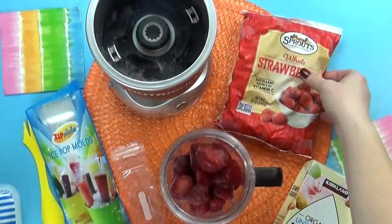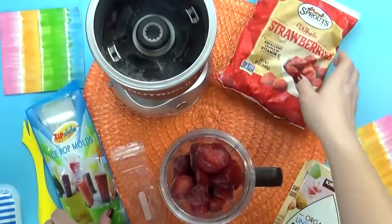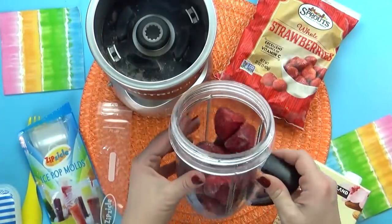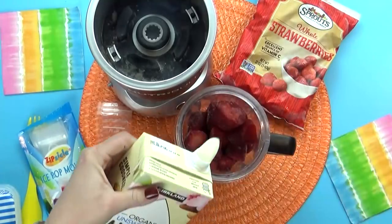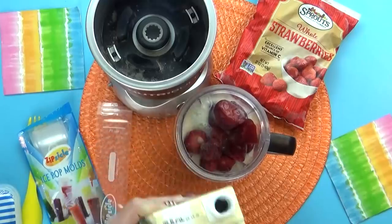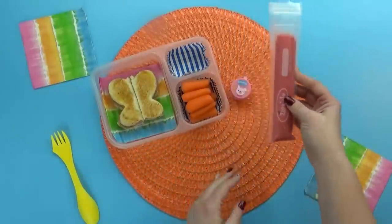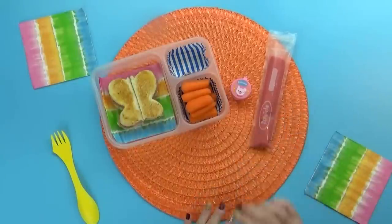Now for the fruit today she picked out strawberries, but I wanted to do something extra special with them, so I'm actually making them into smoothie pops. For this I'm just taking some frozen strawberries, adding those to my blender, and then I have these special reusable baggies to put the smoothie in when I'm done. I'm just using frozen strawberries with a little bit of almond milk to get it all blended up nicely. Then all I have to do is add my strawberry smoothie to my little baggies, and that's it.